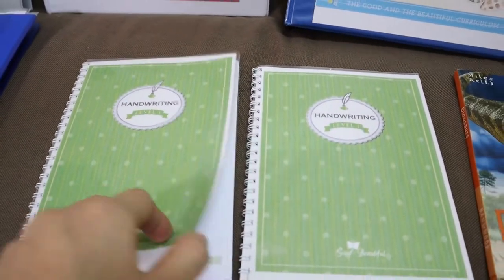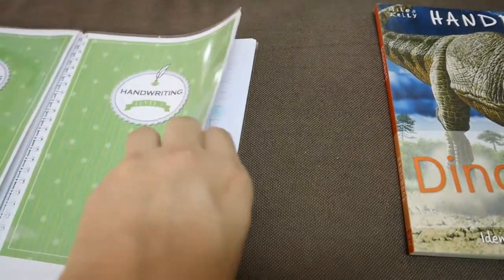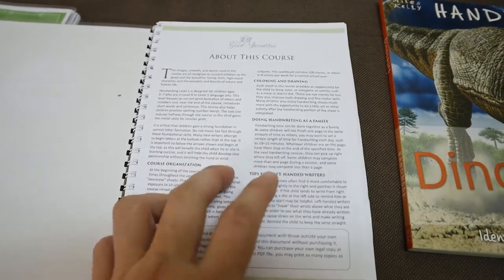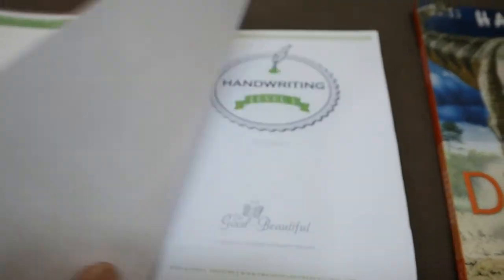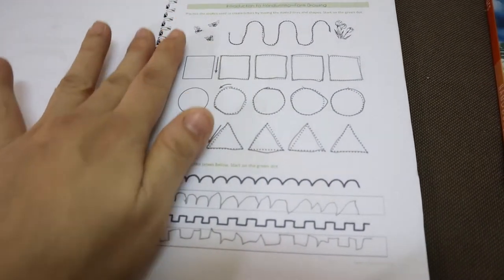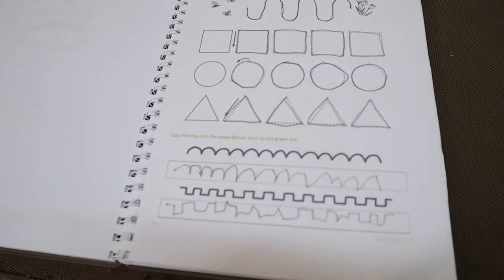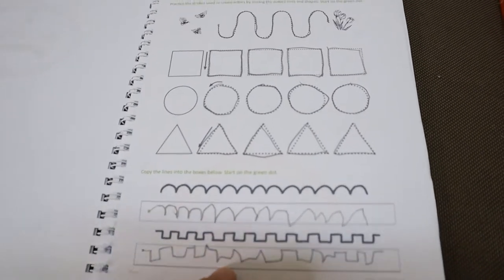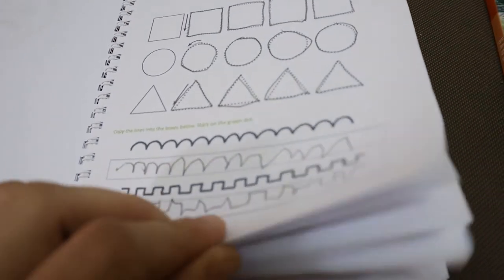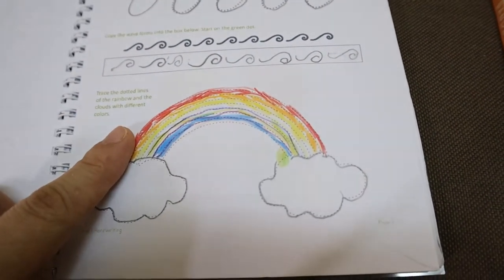The handwriting is sectioned into two parts — one and two. We are already halfway through section one. What is really nice about the handwriting is that it's not only focused on purely writing down letters or words, but it is also incorporated with shapes, lines, and coloring.